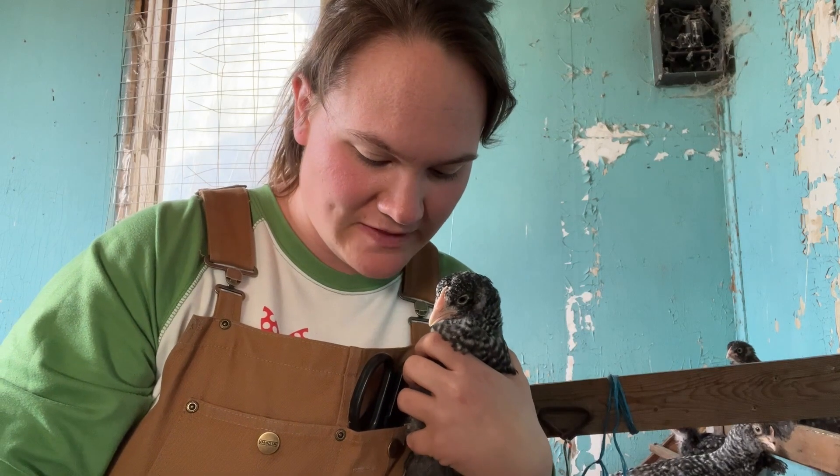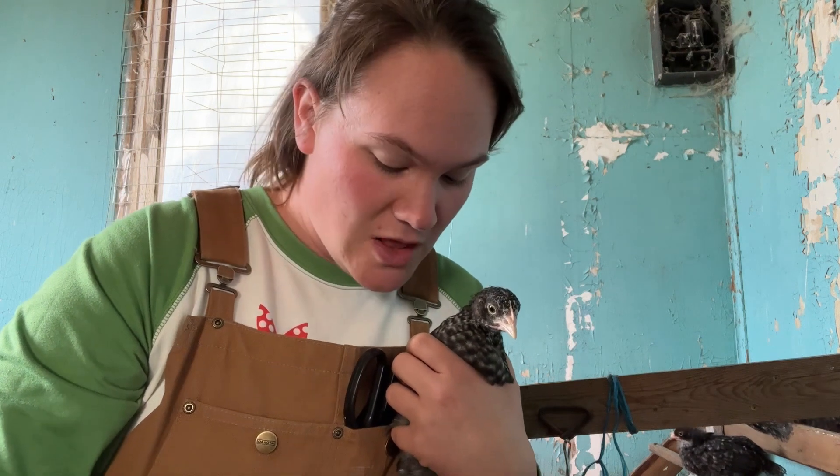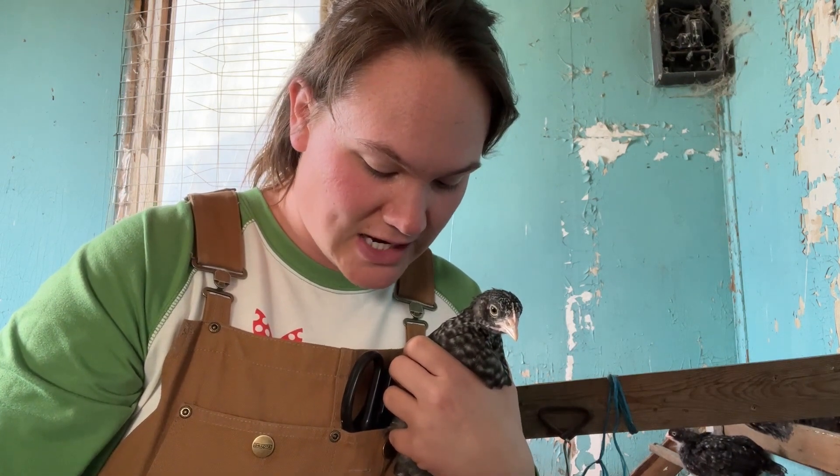Crooked toe is a condition that can be common in chicks, typically for four different reasons. One being genetics — parents with crooked toes can produce offspring with crooked toes, which is why I wanted to make sure that was not the case with our breeding stock. The next cause is from hatching complications; if chicks don't hatch properly it can cause deformities in the toes.